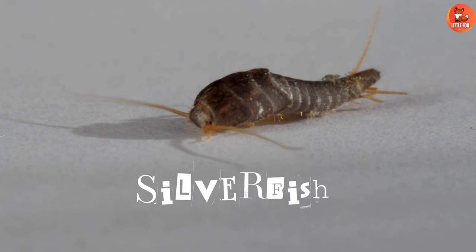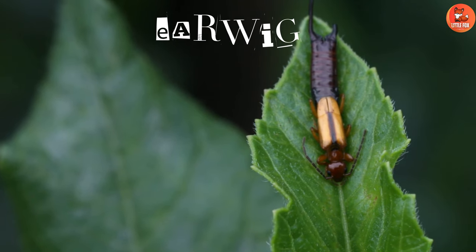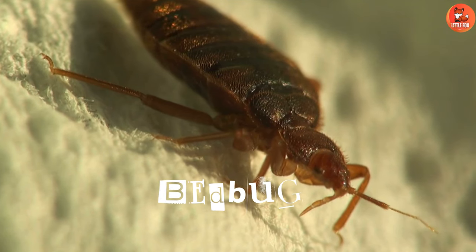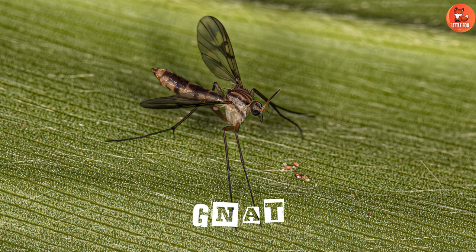Number 27: Weevil. Number 28: Silverfish. Number 29: Earwig. Number 30: Bedbug.